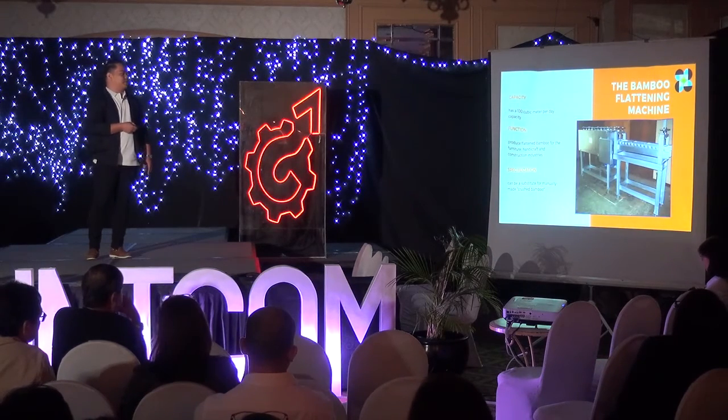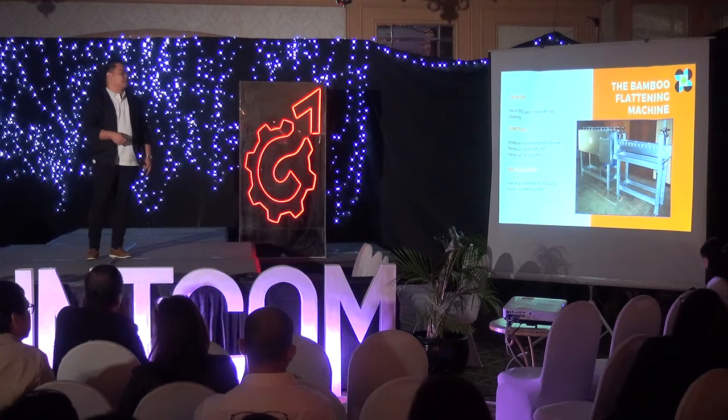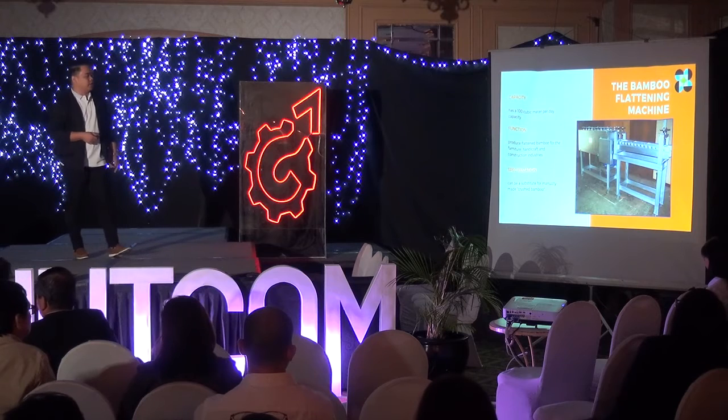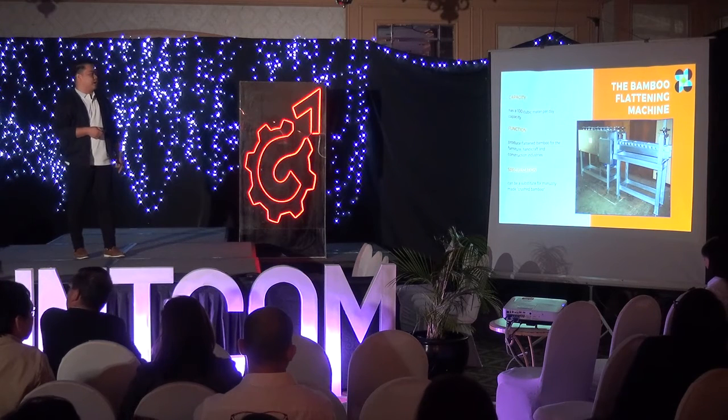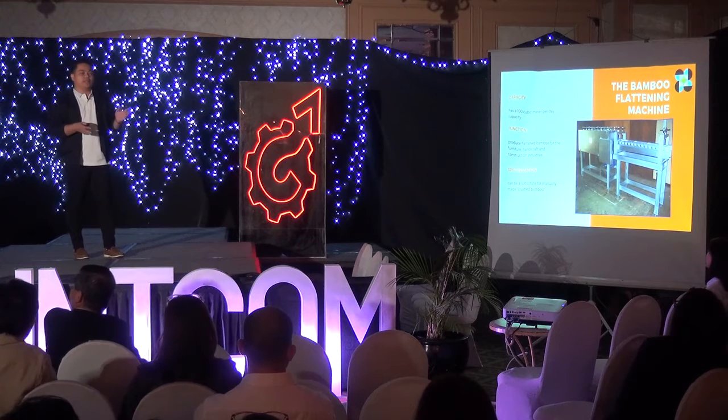The bamboo flattening machine was developed by our institute. It was funded by the DOST-TECHNICOM back in 2017. It has a capacity of 100 cubic meters per day. It can produce flattened bamboo for furniture, handicraft, and construction industries, and can be a substitute for manually crushed bamboo.